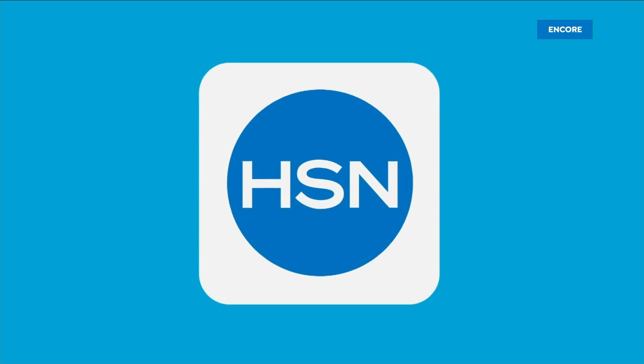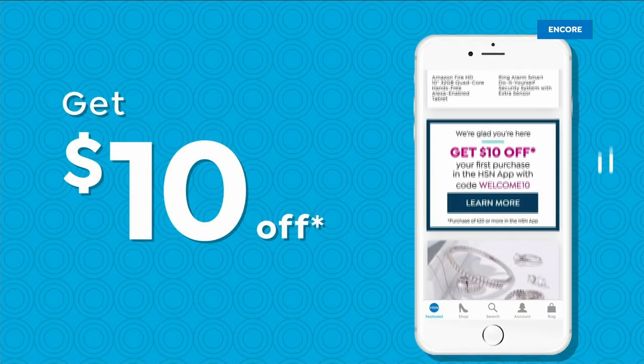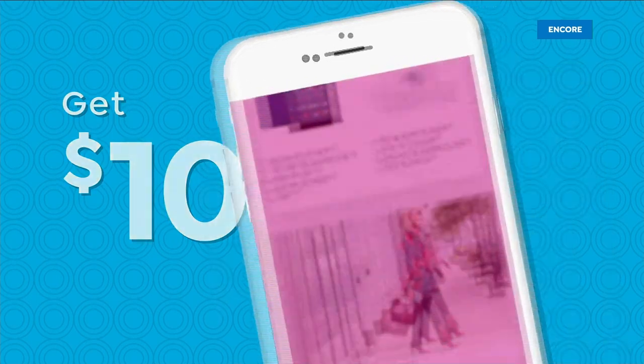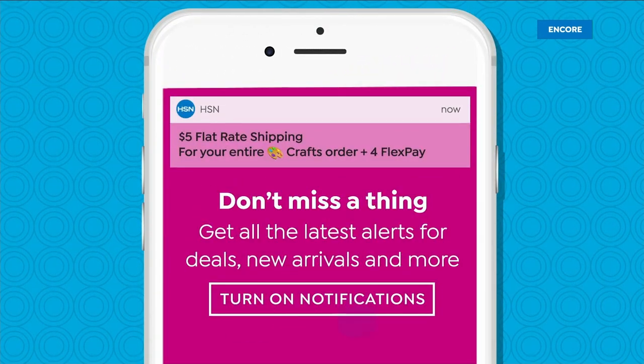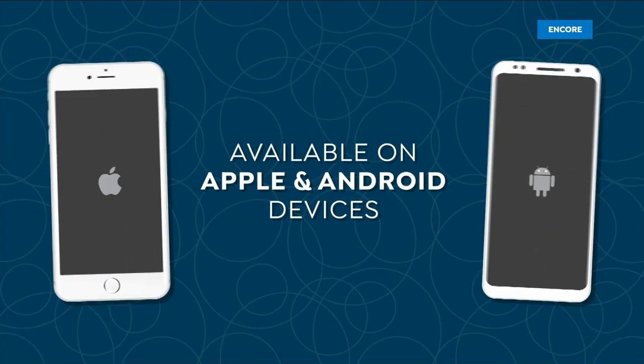Don't miss a thing with our HSN app. Get ten dollars off your first in-app purchase with code WELCOME10. Opt in to push notifications for early access to exclusive app-only deals, available on Apple and Android devices.